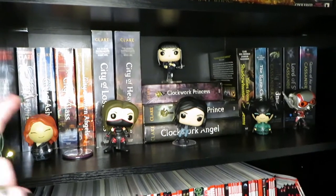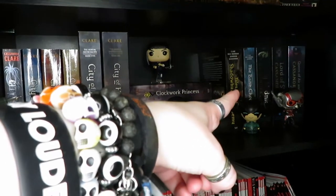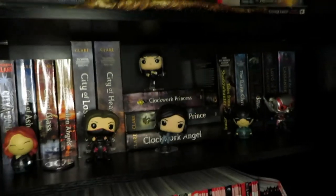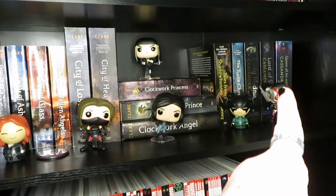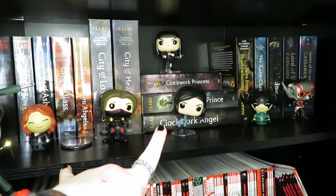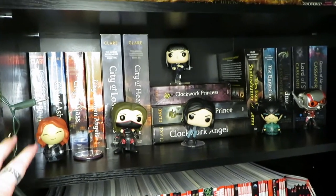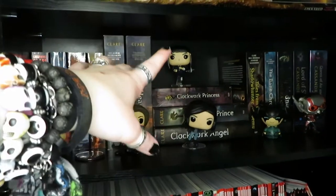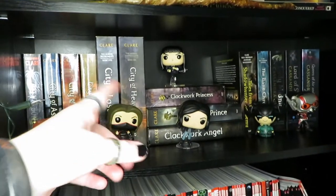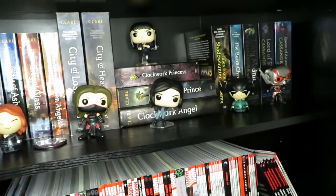This one's pretty self-explanatory: it's the Mortal Instruments followed by the Infernal Devices, followed by the Tales from the Shadowhunter Academy, the Bane Chronicles, and then also the Infernal Devices over there. As for the Pops on here, I've got New York-based ones like Jessica Jones and Elektra, then Black Widow, the girl with the blades from Kingsman, Hela, and an Ant-Man — because I fancy putting Ant-Man there.